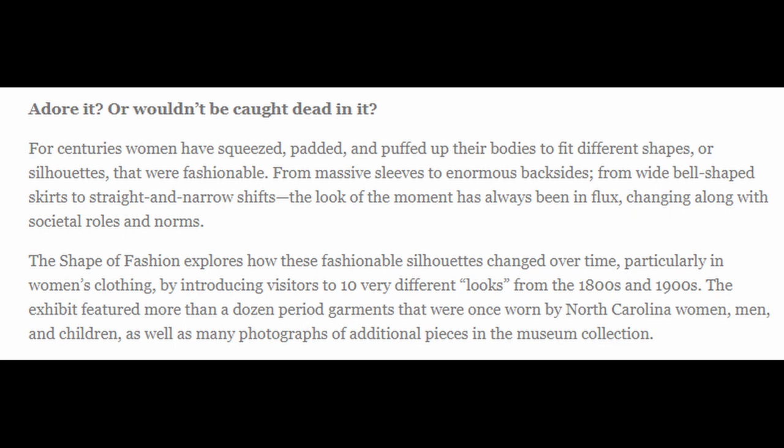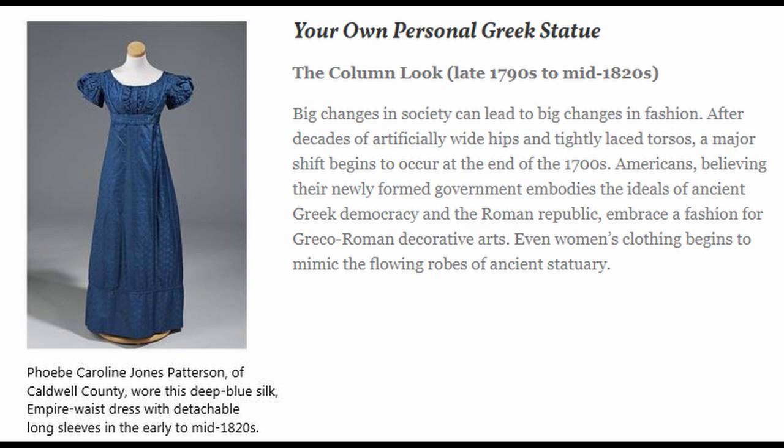We're not going to be looking at all of these different outfits — it said that there are 10 very different looks — but I have picked out four different looks for us to read through together and look at. The first style we're going to be looking at today is the column look from the late 1790s to the mid-1820s.